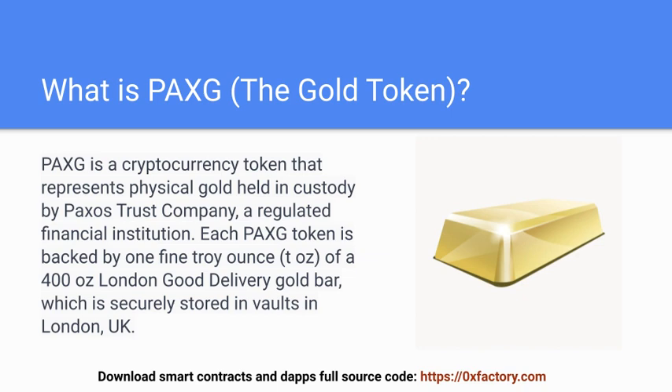Welcome to iBlockchain channel. What is PAXG, the gold token? PAXG is a cryptocurrency token that represents physical gold held in custody by Paxos Trust Company, a regulated financial institution.